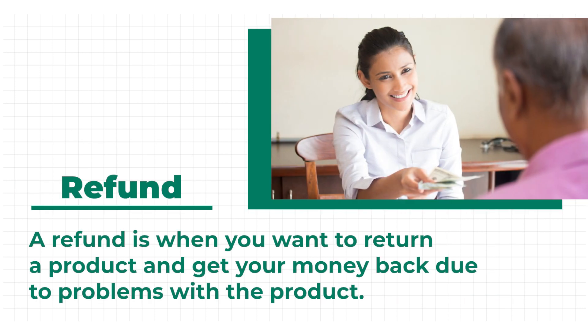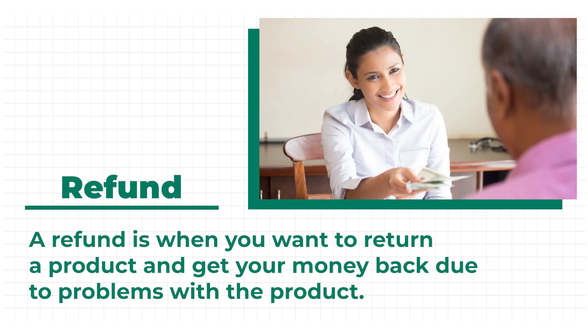You may seek help with a refund. A refund is when you want to return a product and get your money back due to problems with the product. You may also address other complaints that you have about the products.